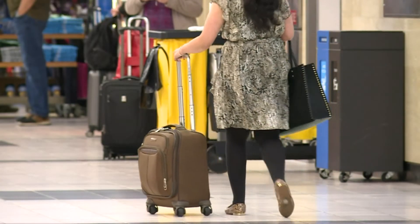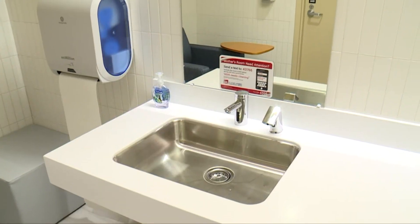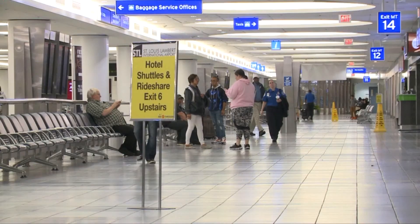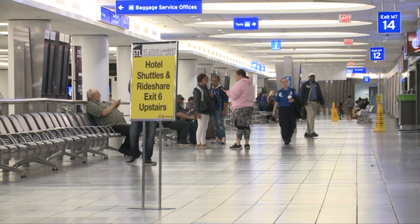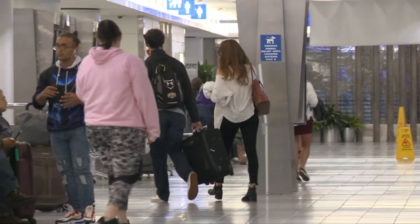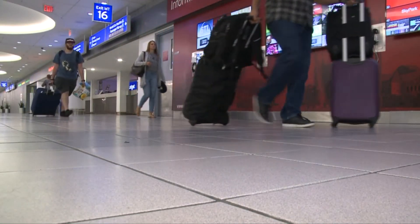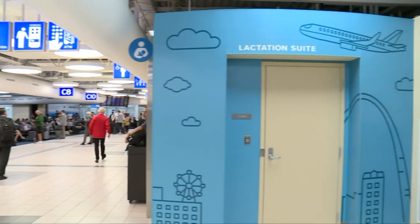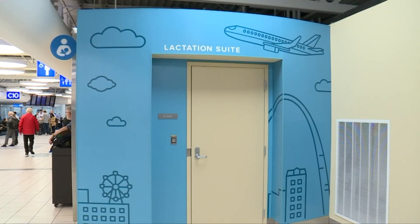Airport staff say there's been a need for spaces like these for a while now, and the project's been on the radar for years. What we've heard from traveling mothers is that whether they had to nurse or breast pump, to do that out in the open or in a busy corner — there were no private spaces, and that was very hard and difficult for mothers. Many other mothers sometimes had to use restrooms, and they shared with us that that wasn't sanitary.